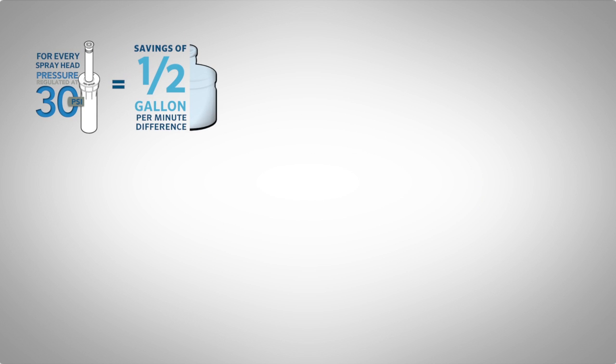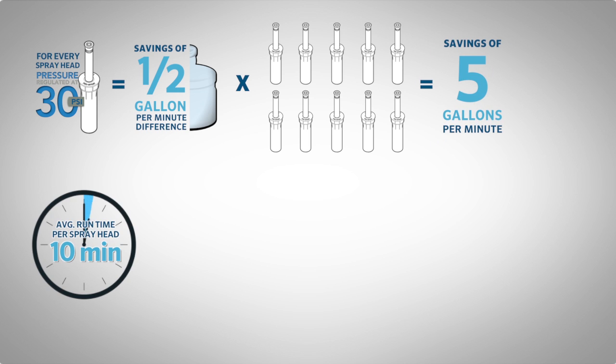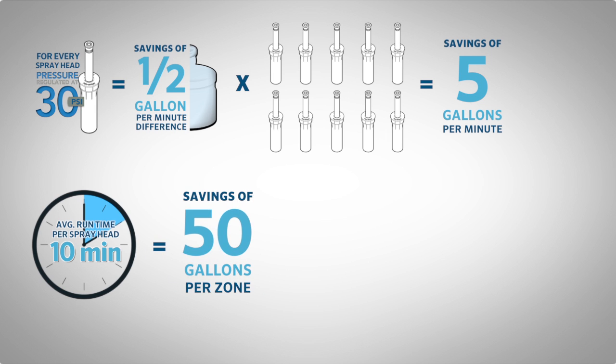Now let's do some quick math. We have a savings of a half a gallon per minute per head. How many pop-ups on the average size zone or station? We'll say 10 for easy math. That's 5 gallons per minute. Average run time for spray heads? About 10 minutes. That means 50 gallons per zone.